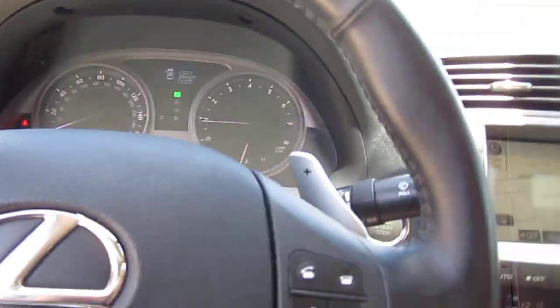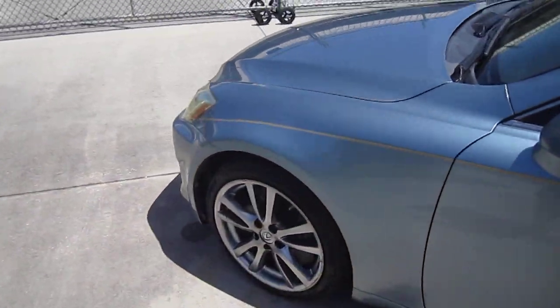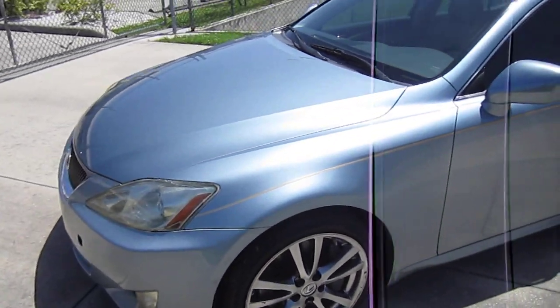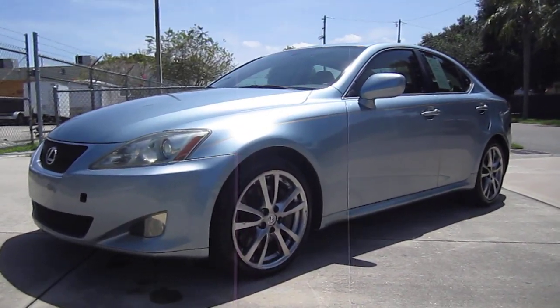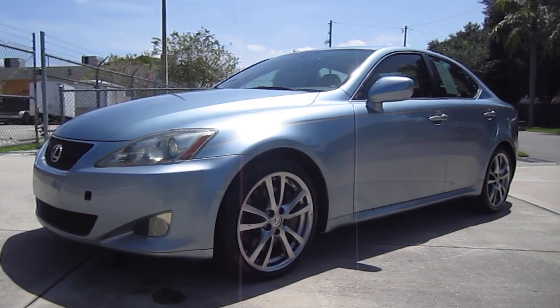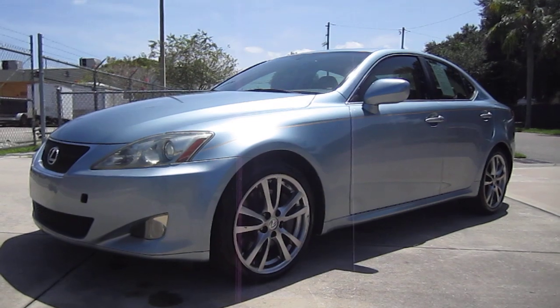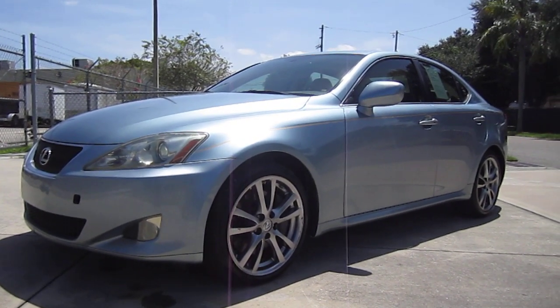144,000 original miles, and she is a beautiful Lexus. You cannot get a better deal on such a clean, fully loaded Lexus. You can find this gorgeous 2008 Lexus IS 350 exclusively on our website, meticulousmotorsinc.com. Please rate and subscribe to our YouTube channel. Like or comment on any of our videos because your feedback is much appreciated. Thank you for taking the time to watch this video today, and we will see you next time.